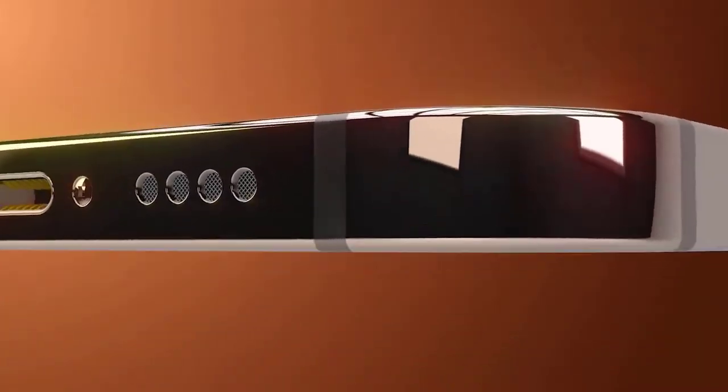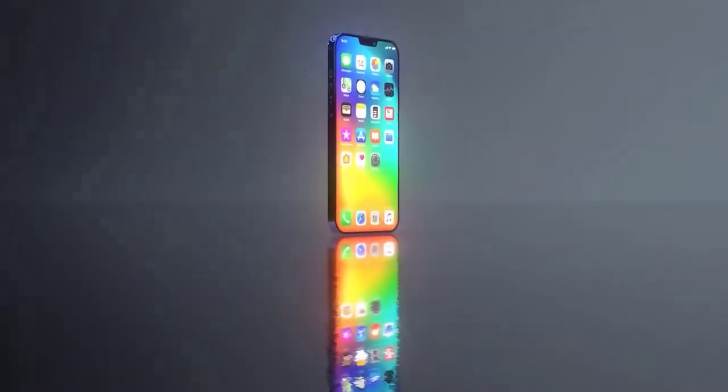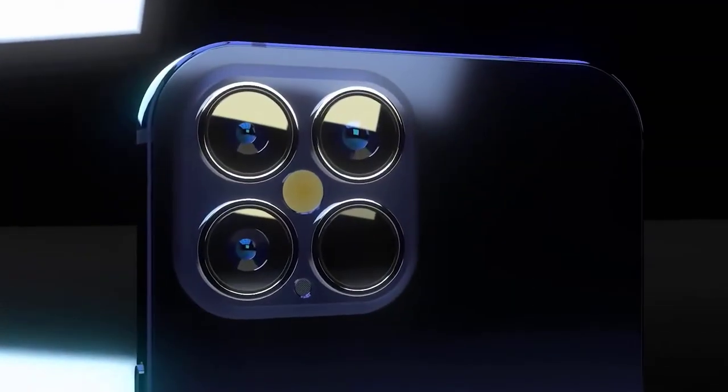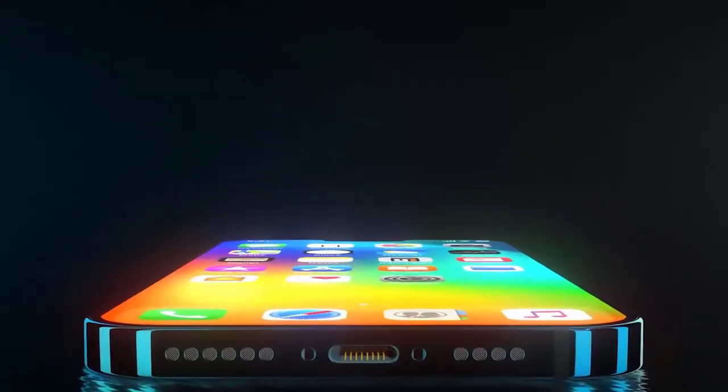As I said in my previous videos, the larger iPhone 12 will have a 120Hz display. This has now been confirmed by Max Weinbach and Everything Apple Pro sources. Unfortunately, they've also stated that while it is a 120Hz display, it may be disabled in software. I'm currently trying to get further information on this and will update you guys ASAP.